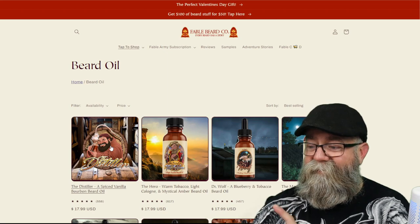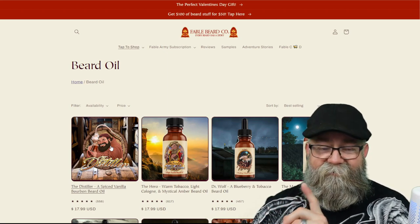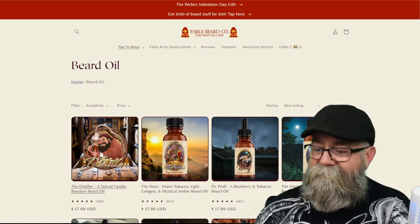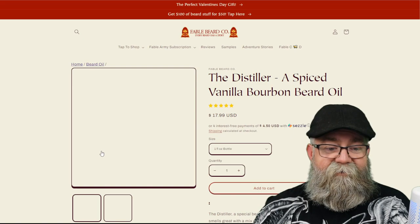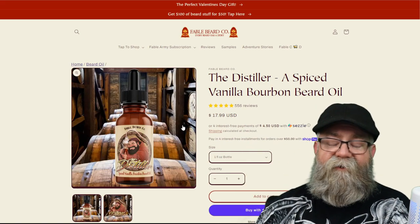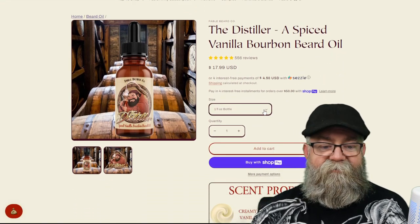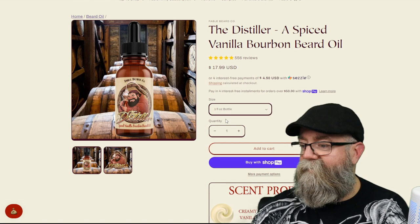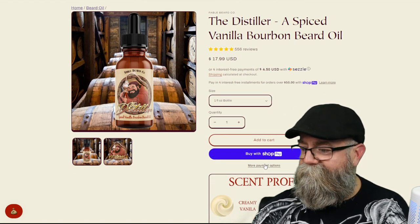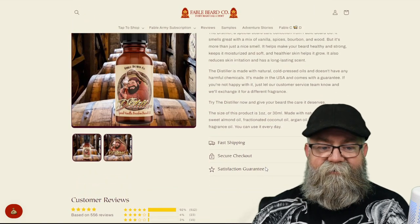I'll talk about the scent I got — it was a clearance scent, and I'll explain why I picked that. We're going to click on the Distiller scent here, and as you can see it is $17.99 for a one-ounce bottle. They have a dropdown but it only shows the one-ounce option, so I'm not sure why the dropdown is even there. Scrolling down, I don't see any ingredients listed on this page.